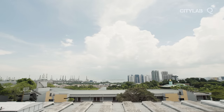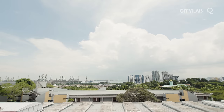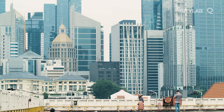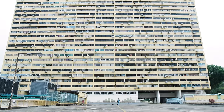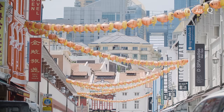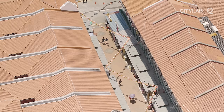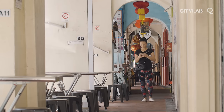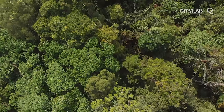In Singapore, close to the equator, temperatures regularly rise above 32 degrees Celsius, or 90 degrees Fahrenheit, and the city structures only make it worse. Singapore is basically a concrete jungle — a more urbanised, more developed city. Even in Singapore, there is a temperature difference of 7 degrees Celsius between the more urbanised and the more rural areas.